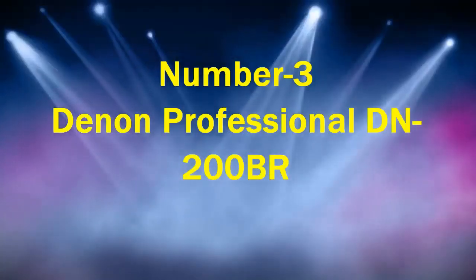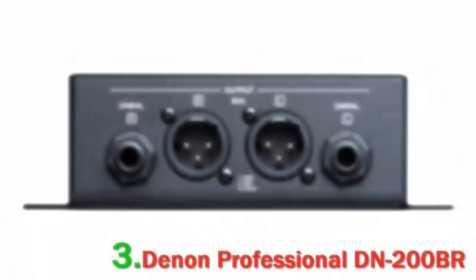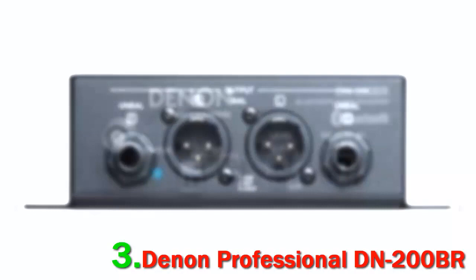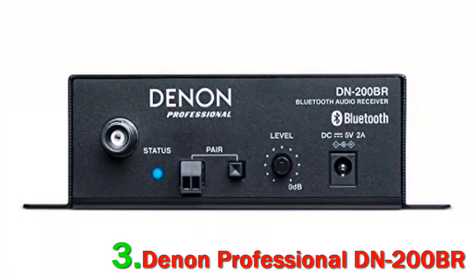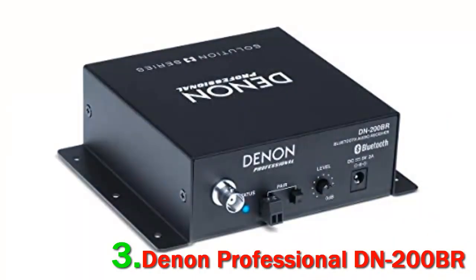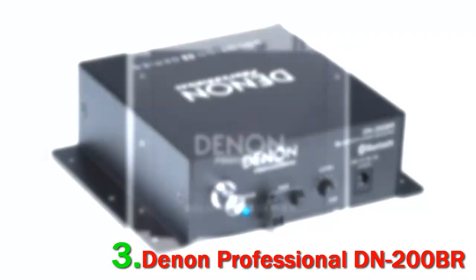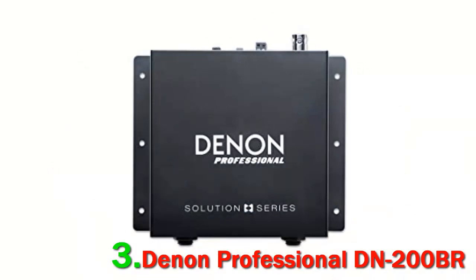Number 3: Deenan Professional DN200BR. The Deenan DN200BR is a professional-grade Bluetooth audio receiver for your home stereo system. It is designed to be compact and adds Bluetooth to any audio system with performance-grade hi-fi sound. This receiver also features balanced XLR and quarter-inch audio outputs for integration with mixers and amplifiers, making it a highly versatile audio receiver.